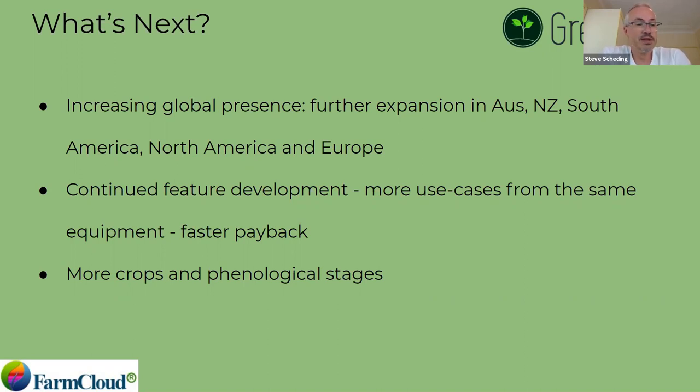We're continuing to do more feature development — more phenological stages, more crops — so you end up with more use cases out of the same piece of equipment, which gives everybody a faster payback on the spend. That's really what's next from us and what you can look out for.